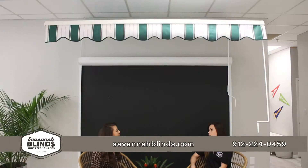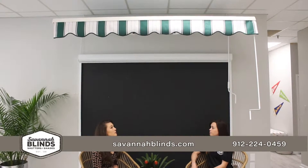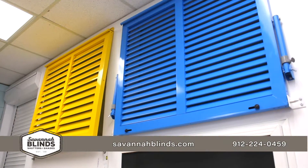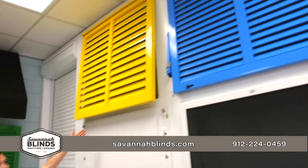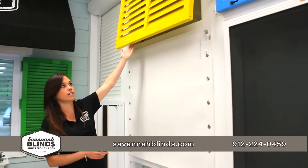When we start getting to the exterior products, we do items like the retractable awnings, stationary awnings for commercial and residential. And then we also do hurricane protection, which is great because we are helping protect homes and families, which we really pride ourselves on.